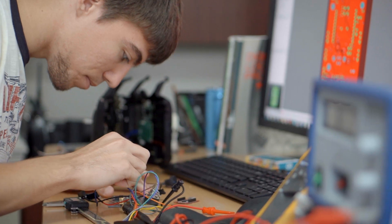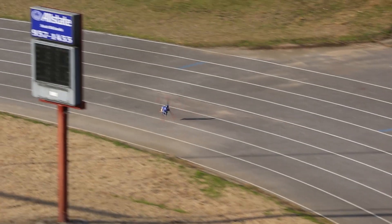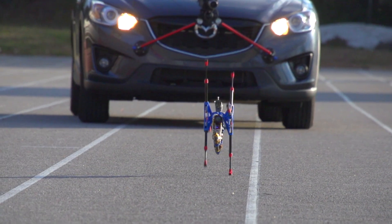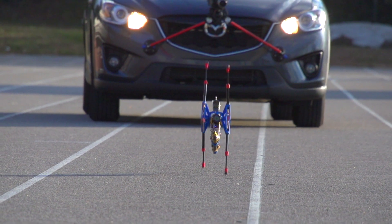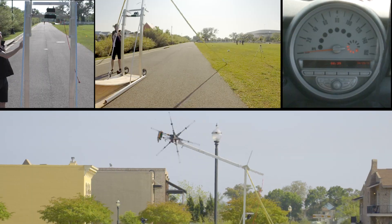The result is a cutting-edge robot that's extremely fast, inherently stable, and extremely efficient. During our research effort, we broke the world speed record for legged robots. We reached speeds of 45 mph on a treadmill and 25 mph in outdoor testing.